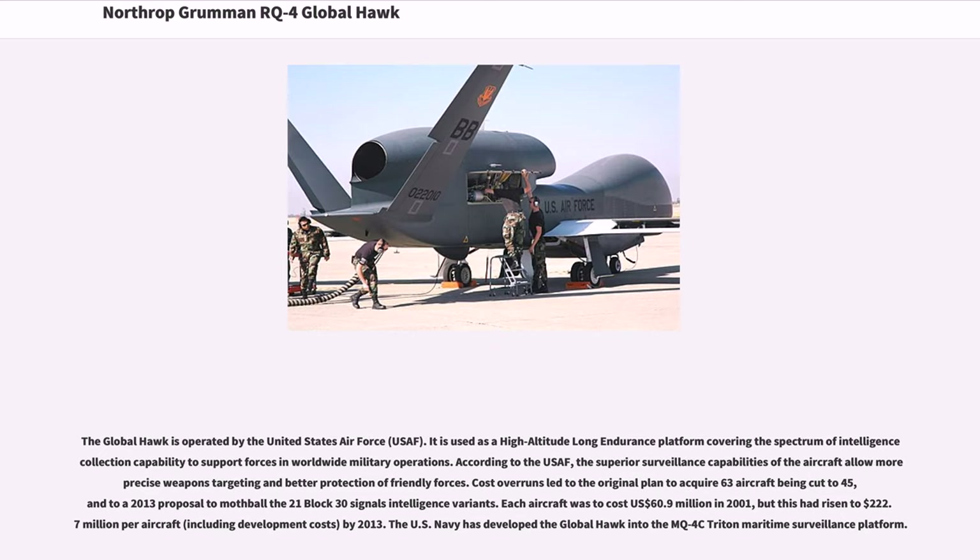The Global Hawk is operated by the United States Air Force (USAF). It is used as a high-altitude long-endurance platform covering the spectrum of intelligence collection capability to support forces in worldwide military operations. According to the USAF, the superior surveillance capabilities of the aircraft allow more precise weapons targeting and better protection of friendly forces.